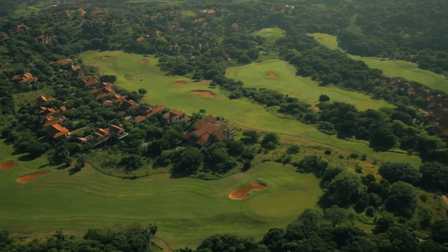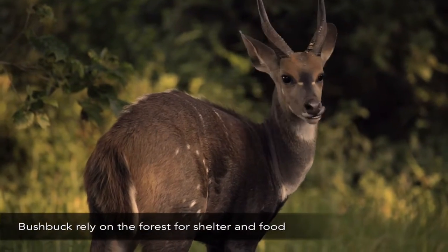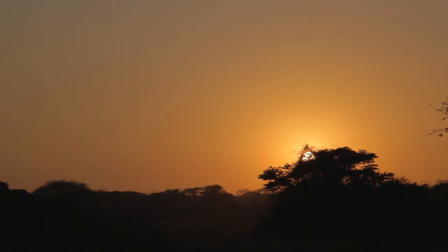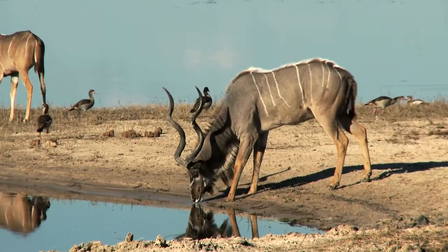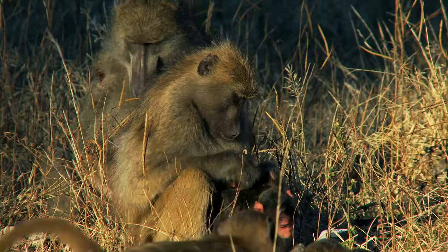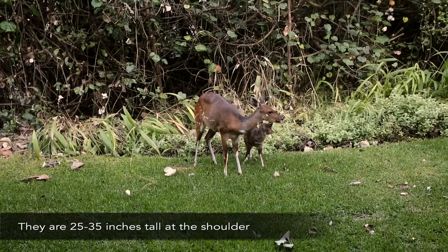In Zimbabwe, the bushbuck on this estate have been left alone and are very tame, so you actually get to see them. Normally in reserves you don't see bushbuck because they're the smaller of the nyala and kudu family and get hammered by leopard and smaller predators. Here they don't have a major predator other than python. The crowned eagle might take very young bushbuck, but not the adults — they're just too big to handle.